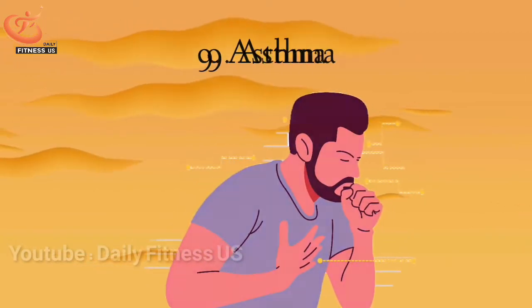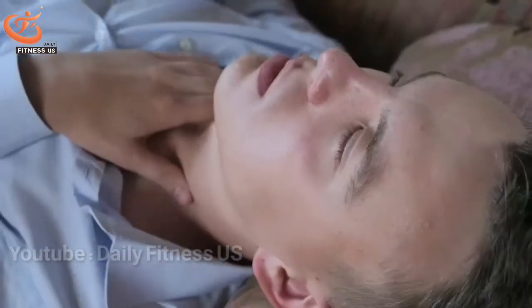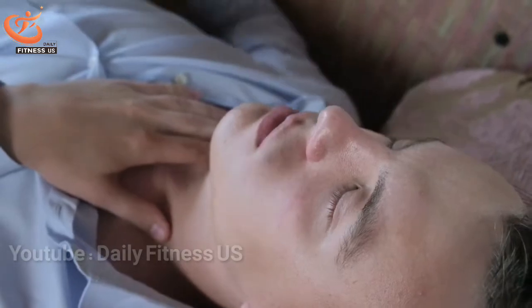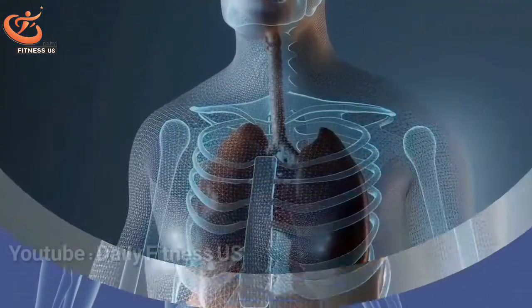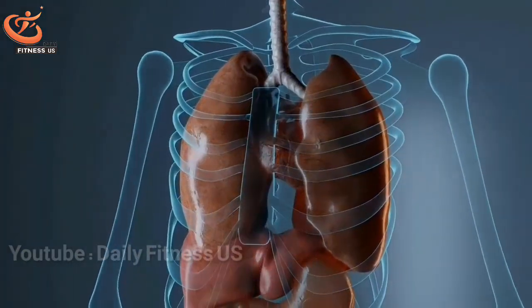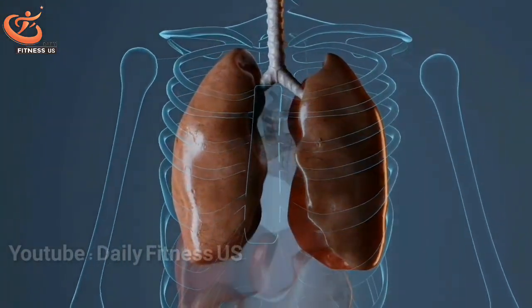The ninth sign is shortness of breath. Shortness of breath is a condition in which a person feels unable to get enough air into their lungs. Stress and anxiety are also major causes of shortness of breath, but recurrent shortness of breath is a sign of more serious problems such as anemia.